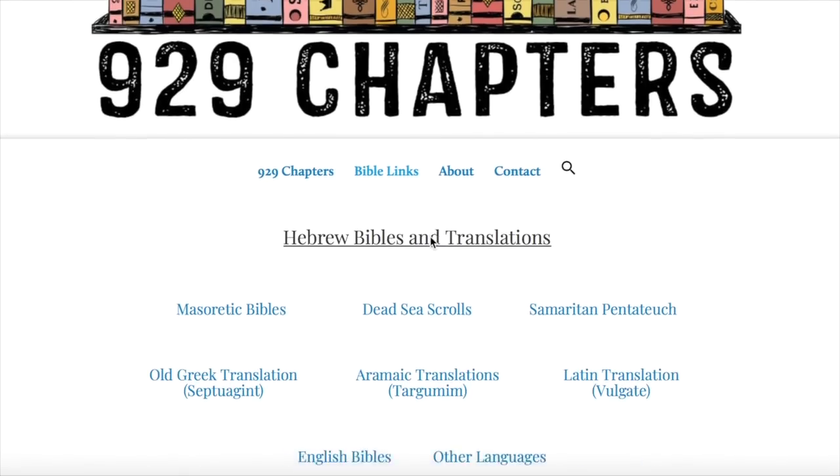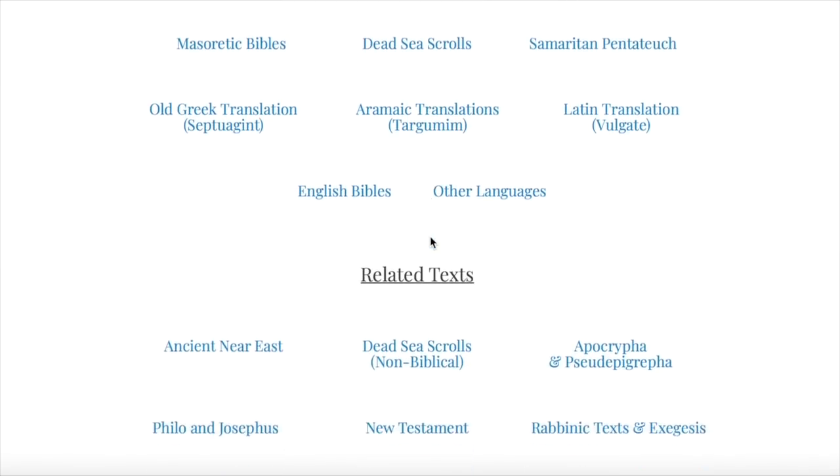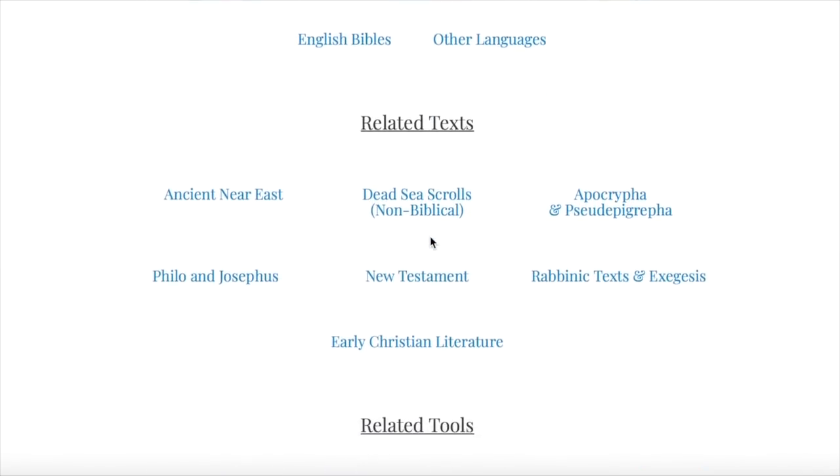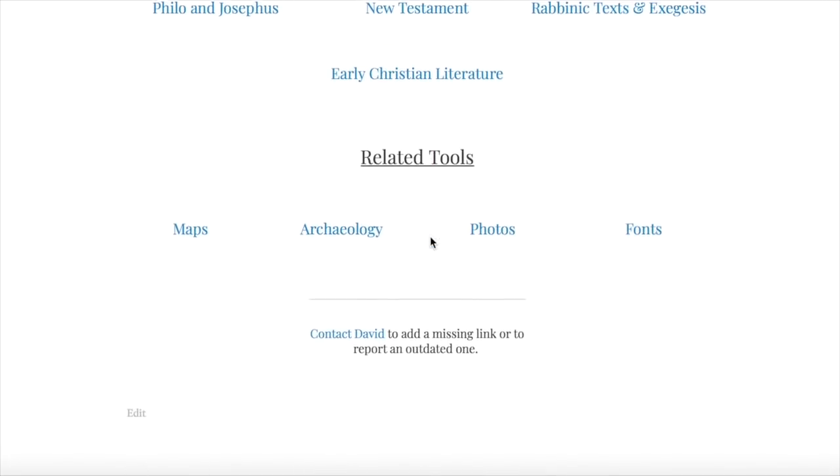Finally, if you're looking to study the Septuagint or the Samaritan Pentateuch more in depth, or look at some original manuscripts, you can also check my website in the section Bible links where I have a lot of helpful tools for studying the Hebrew Bible. That does it for today. If you enjoyed this video, please give it a like and subscribe. If you have any ideas for videos to explore in the future, let me know in the comments. I hope you stay tuned for the next video, which will be about how to use the Masorah — those Masoretic notes — in the Biblia Hebraica Stuttgartensia.